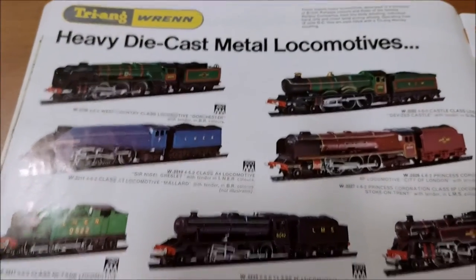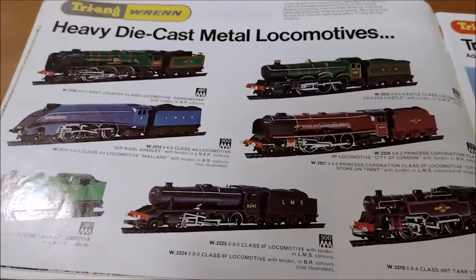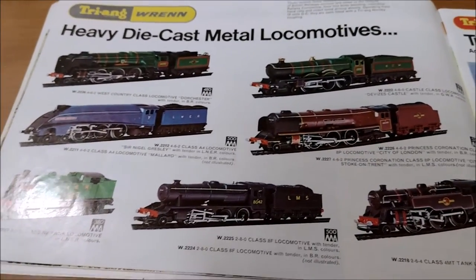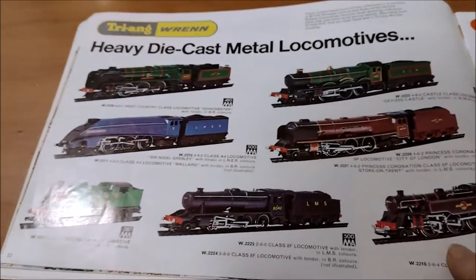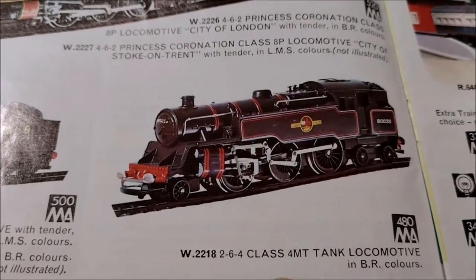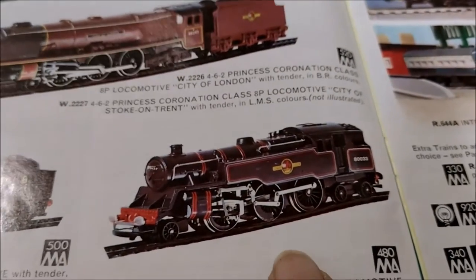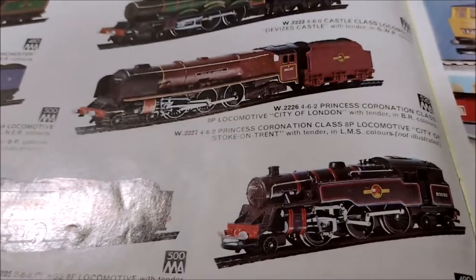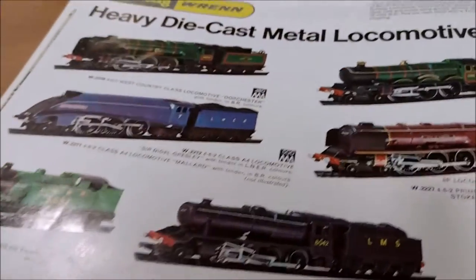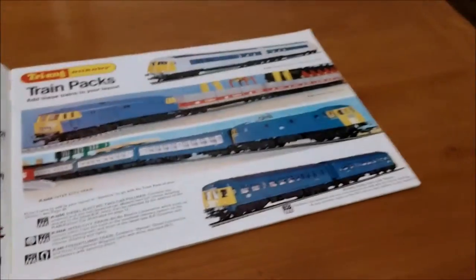Then the Triang Wrenn heavy diecast metal locomotives - they're very nice looking. I'm wondering if this is the three-rail stuff, the old double-O three-rail. If so, that would be the 2-6-4 Class 4MT tank locomotive in BR colours - my dad's got one of those, he's got one in three-rail double-O. He's also got the Duchess of Athole - that's not there. Yeah, very nice.